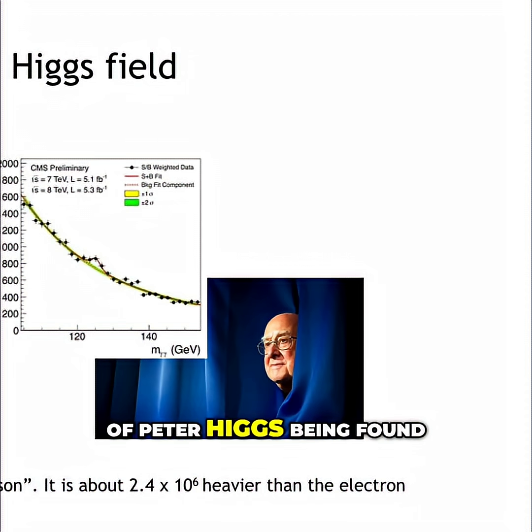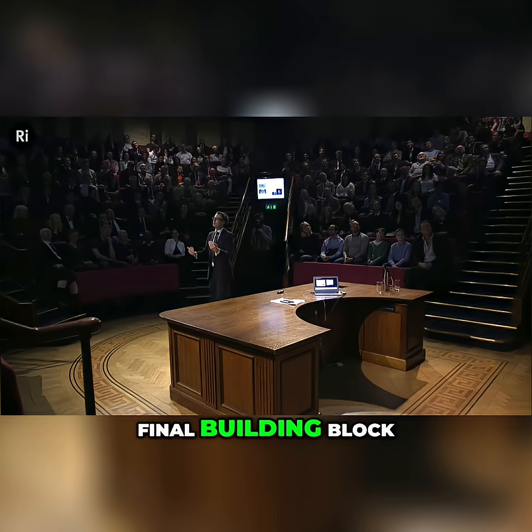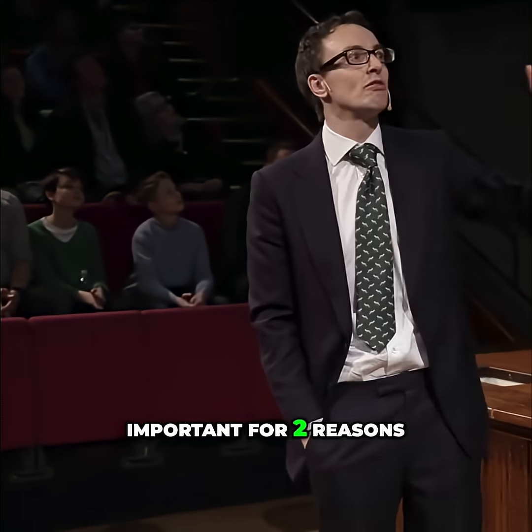This is a picture of Peter Higgs being found. This was the final building block — it was important, it was a really big deal, and it was important for two reasons.